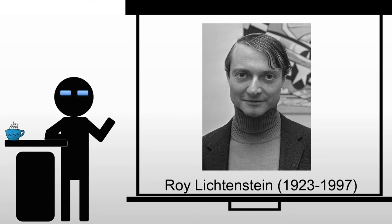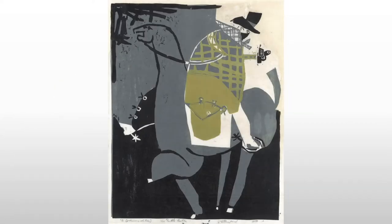Roy Lichtenstein is going to be one of the primary artists of pop art — one of the people we think of whenever we discuss this movement. He starts off looking at different movements, emulating everything from neoclassical forms and more realistic forms to some of the ideas of Guernica and Picasso in the 1920s and 30s — Picasso's neoclassical period.